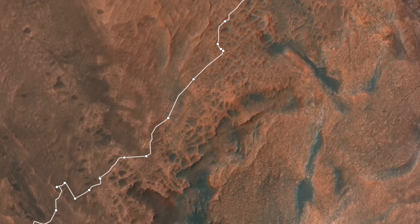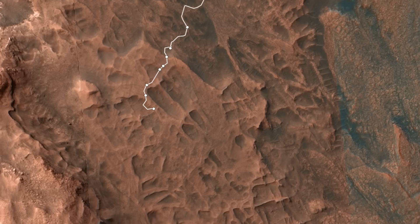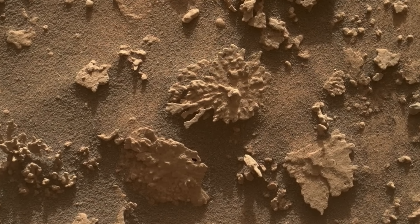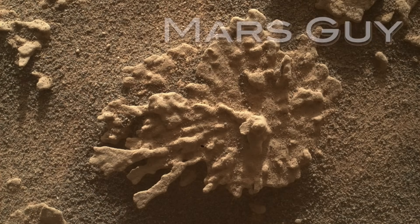Curiosity has been traversing some of the weirdest terrain on the planet, which looks like giant spiderwebs, so it's fitting that it contains rocks with some of the weirdest shapes, including one that resembles a fossilized sea creature, on this episode of Mars Guy.